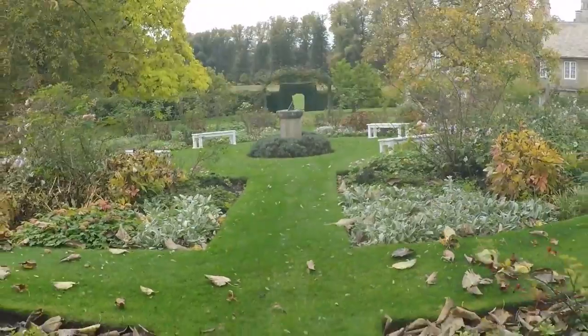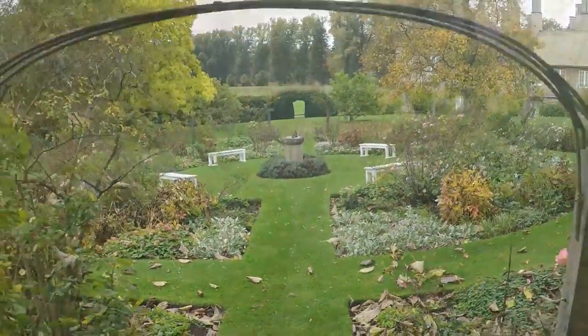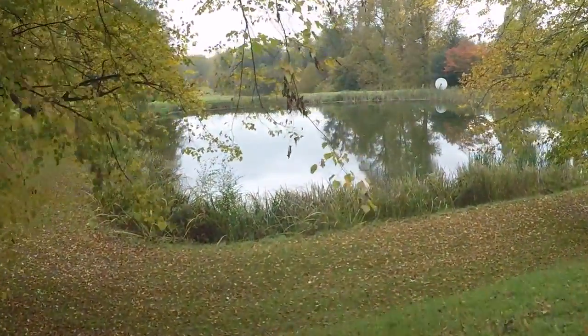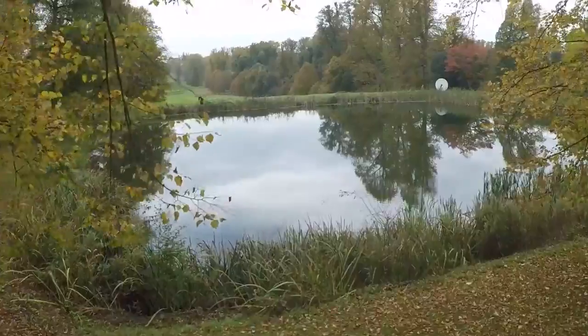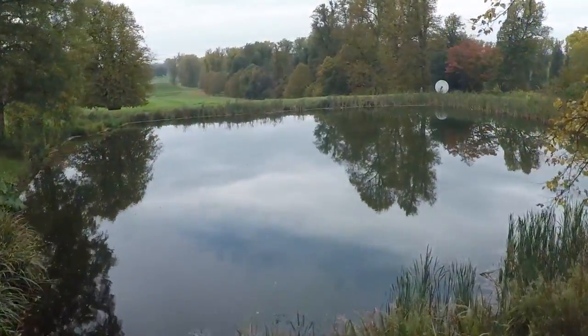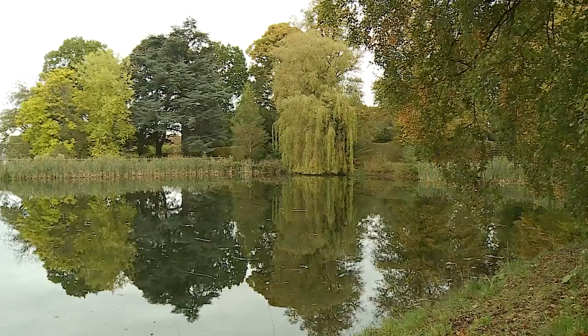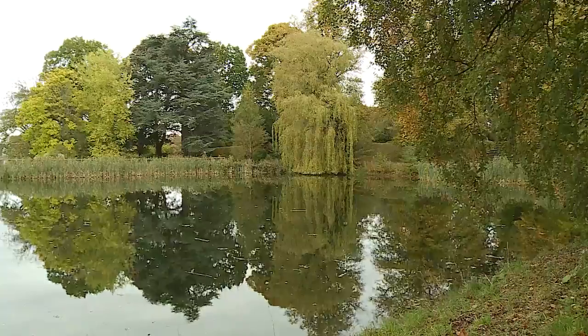The gardens at Boughton are designed to impress. They've been here for centuries and they're constantly changing. It's just a great time of year for people to come and see seasonal change — amazing colours, seasonal colours, reflections. It's a great opportunity for anybody who's an enthusiast or just interested in gardening or landscapes to come along and see the gardens at a different time of year.